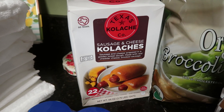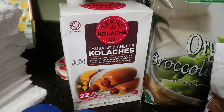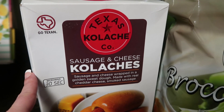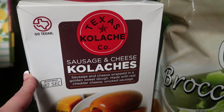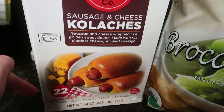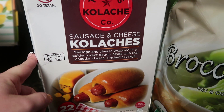These kolaches — we have never picked these up from Costco. My kids love kolaches in the morning or as an afternoon snack, but we've never tried this brand. This is Texas Kolache Company sausage and cheese kolaches, and there are 22 in here. It says microwave for only 30 seconds. These cost $9.99.